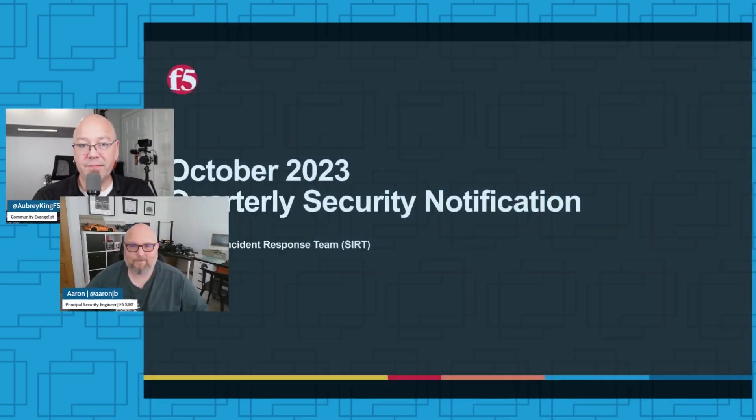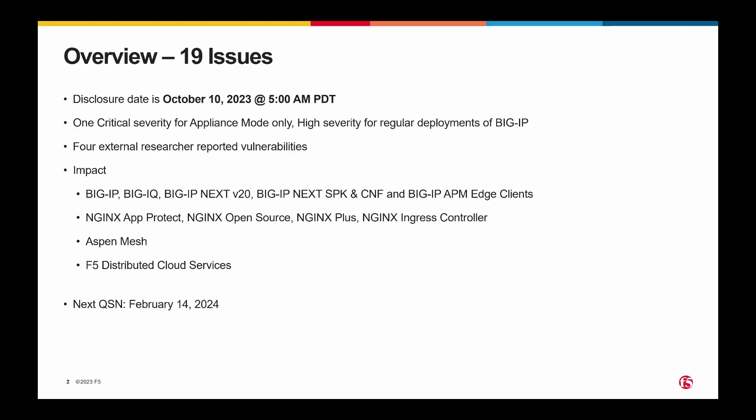Aaron, how are you doing today? I'm doing good, thank you for having me. Thanks for being here. You've got some information to deliver to us in a readout of the QSN, so without further ado, what do you have for us today? I'm here to talk about the 19 issues that we're disclosing in the October QSN.